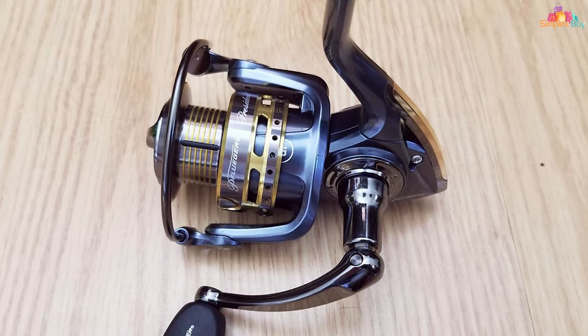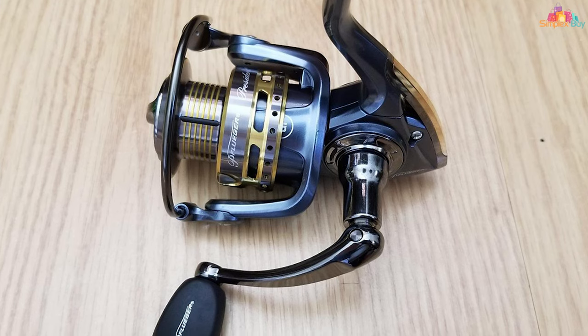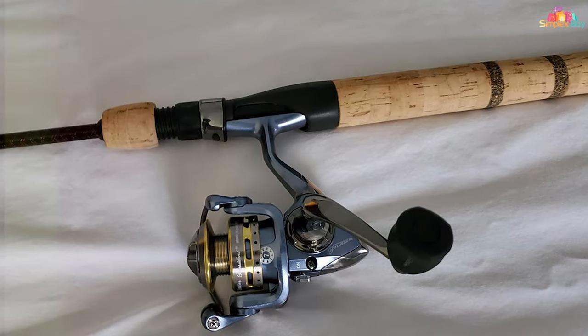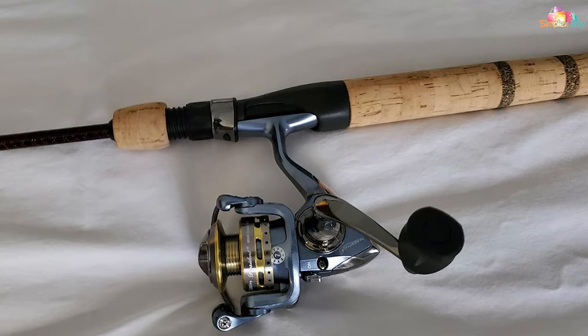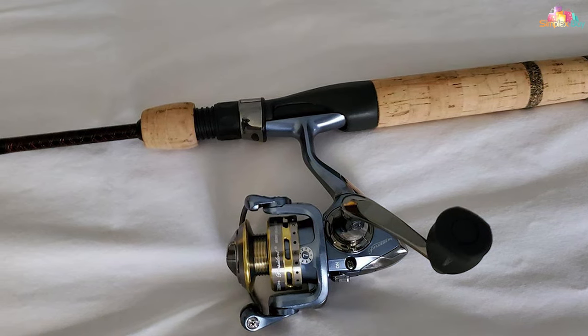Its intuitive design ensures ease of use, even for beginners, while offering the performance that experienced fishermen demand. This reel is a testament to Pflüger's commitment to quality, offering an effective solution for a wide range of fishing scenarios.